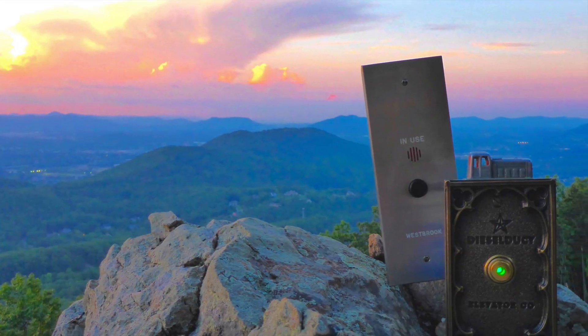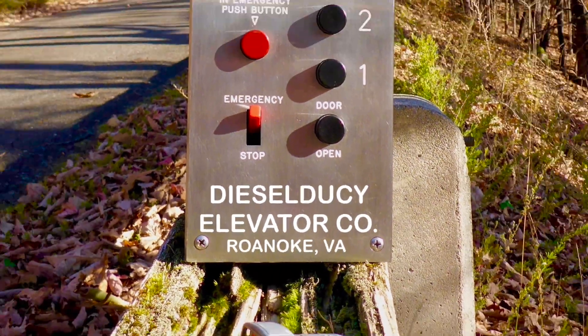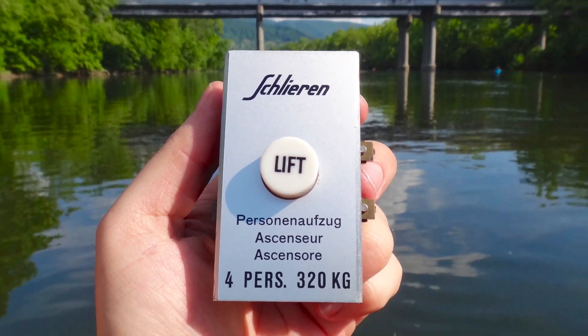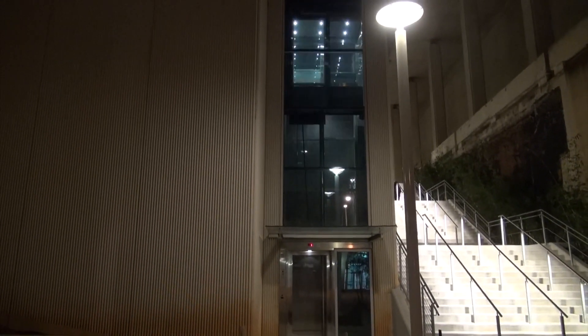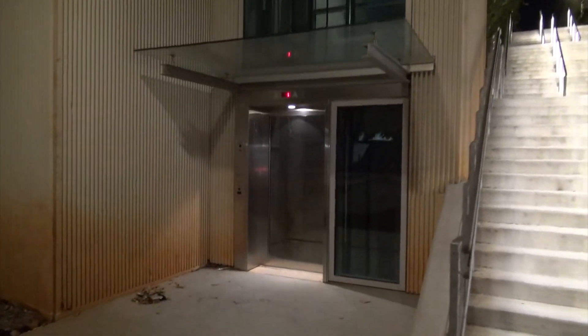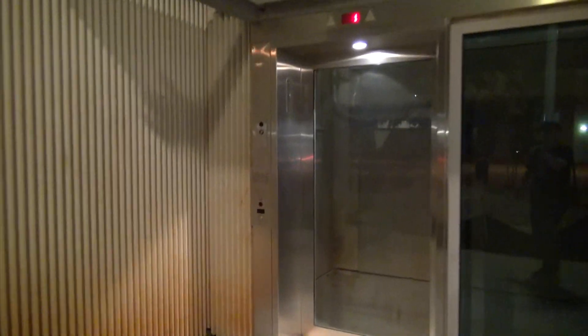Hi everybody, if you follow my Instagram or Facebook I'm sure you know what a historic outdoor elevator is. However, today we're gonna see a modern outdoor elevator — a real live one. I'm talking about a 2014 in-ground ThyssenKrupp hydraulic elevator that has a lot of glass in it.